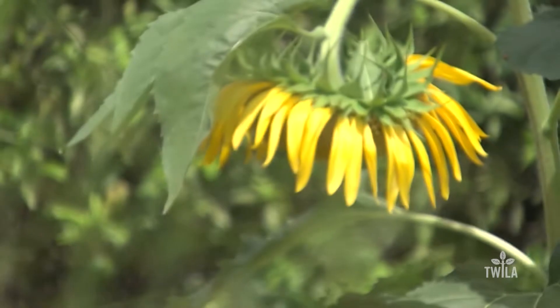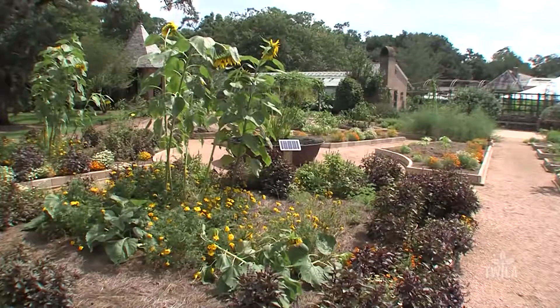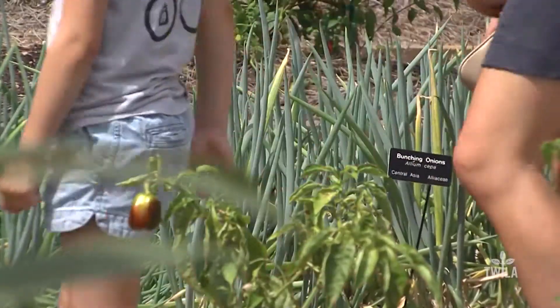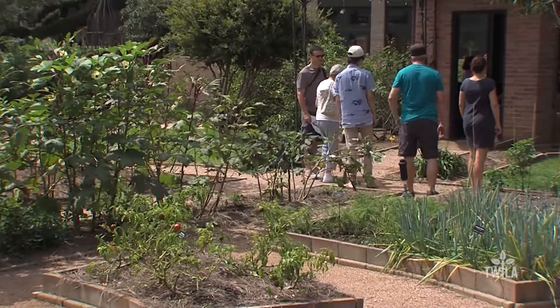Not only does the botanical garden transport its guests back to agriculture, it also provides a learning opportunity for visitors who have an interest in gardening. LSU Ag Center County Agent Joe Willis: "There was a pepper trial of both hot and sweet peppers that we ran during the growing season here, that people could come and see what did well, what didn't do well growing here in the New Orleans environment."